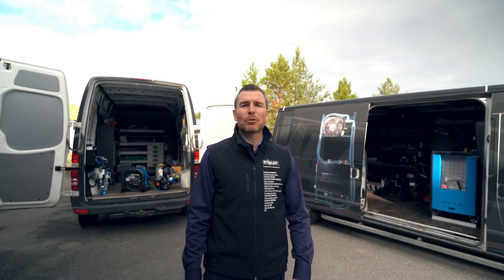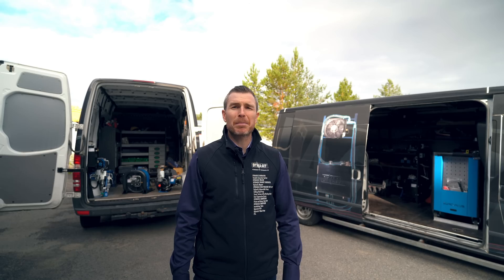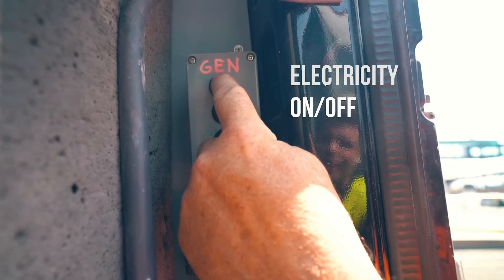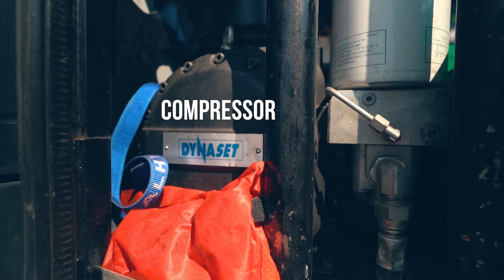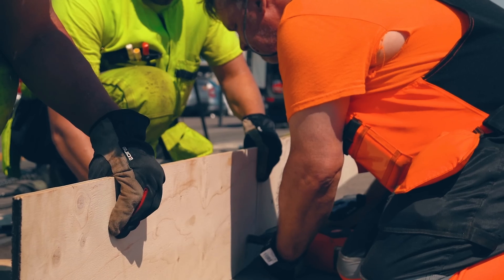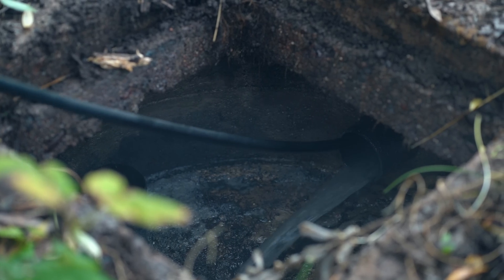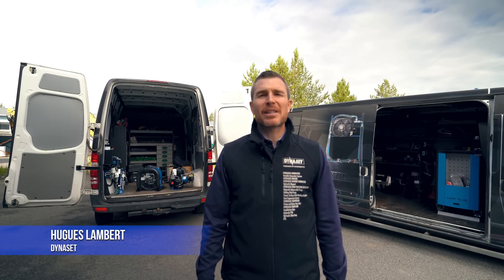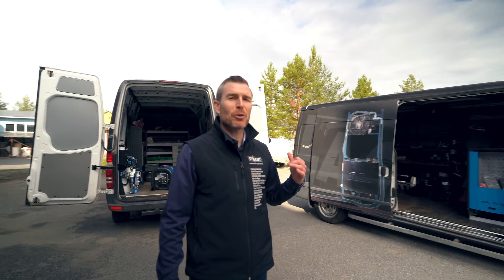Hello everyone! Today we are going to talk about maintenance trucks and the benefits of having hydraulically driven equipment installed into these vehicles. My name is Hughes Lambert, Area Sales Manager for North America, Dynaset. Come over here and I will show you one of our own maintenance trucks equipped with hydraulics.